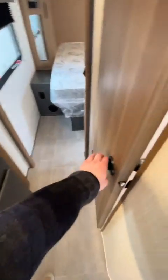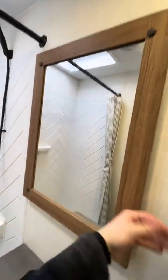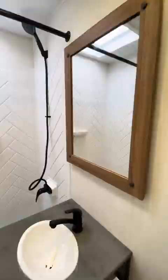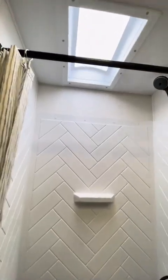Right across from the kitchen we've got a bathroom: foot-flush toilet, a little vanity area, and a regular mirror — no medicine cabinet. The standing shower has a ton of headroom, like eight feet, so tall fellas, this is the camper for you.